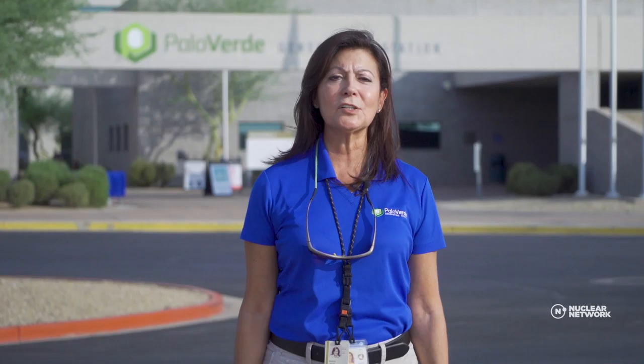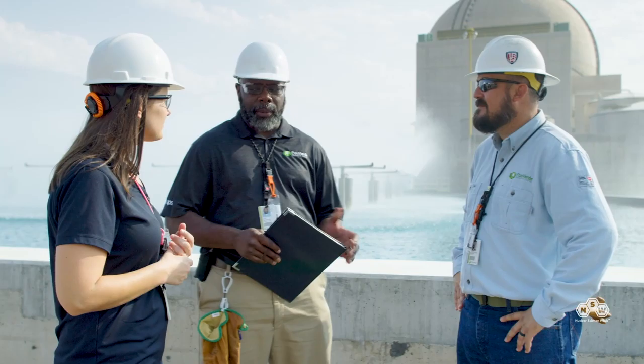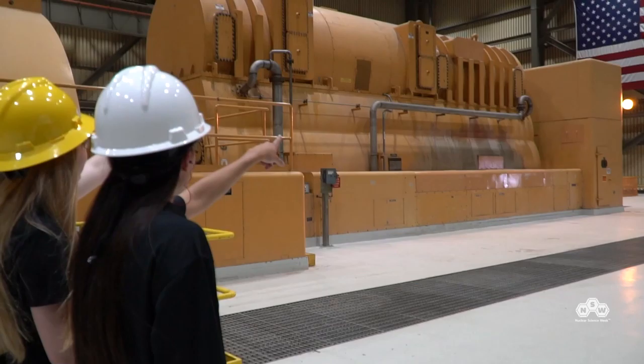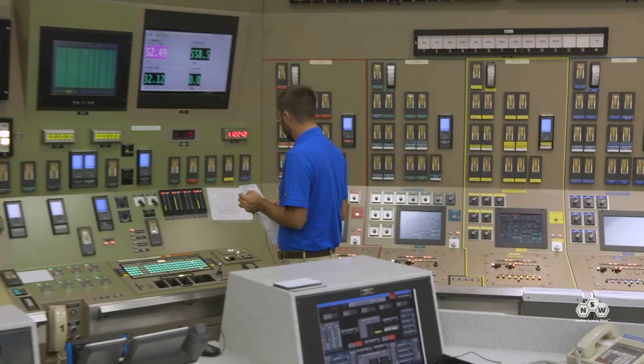Welcome to the Palo Verde Generating Station. My name is Maria LaCalle, I'm the chief nuclear officer here, and my job primarily is to run the nation's largest carbon-free energy producer. Along with many nuclear professionals, we operate this plant safely and reliably 24/7, 365 days a year. Nuclear power is clean, safe, reliable, and actually pretty big — it's got a lot of big pumps, valves, and other components with some really cool technology. I'm really excited for you to come take a tour and enjoy the Palo Verde Generating Station.